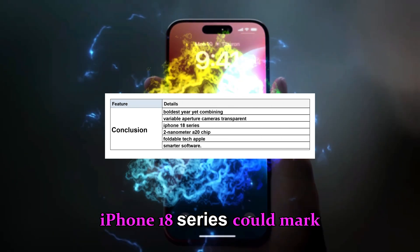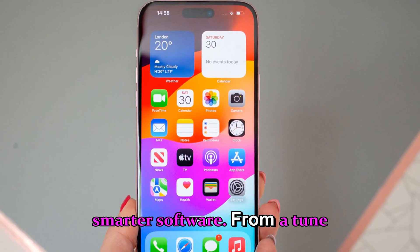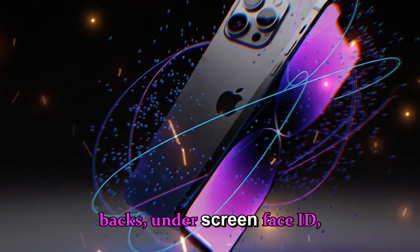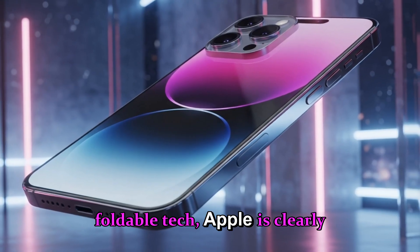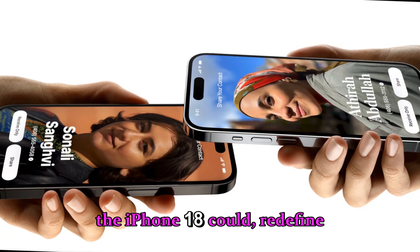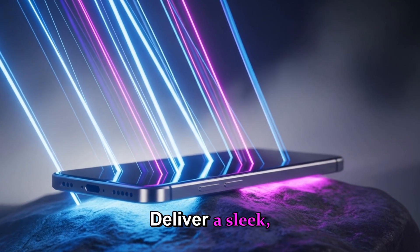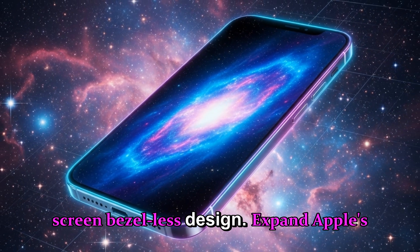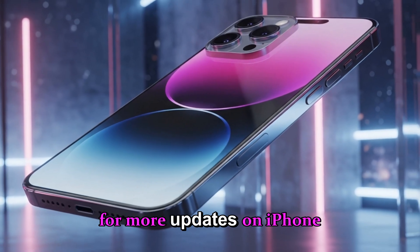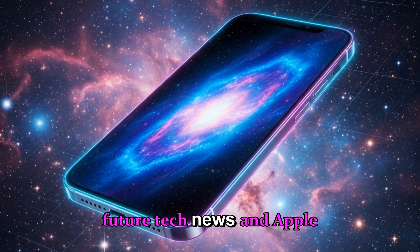The iPhone 18 series could mark Apple's boldest year yet, combining design innovation, hardware breakthroughs and smarter software. From a 2-nanometer A20 chip to variable aperture cameras, transparent backs, underscreen Face ID, and even foldable tech, Apple is clearly pushing the envelope in 2026. If even half of these rumors come true, the iPhone 18 could redefine mobile photography, offer console-quality gaming, deliver a sleek full-screen bezel-less design, and expand Apple's control over modem, AI, and ecosystem integration. Stay tuned for more updates on iPhone 18 rumors, leaks, and expected features, and make sure to subscribe for all future tech news and Apple coverage.